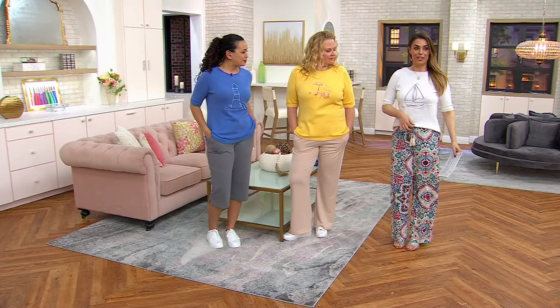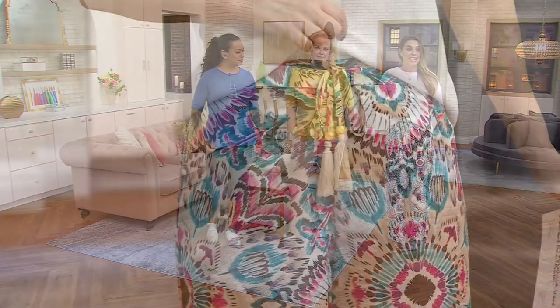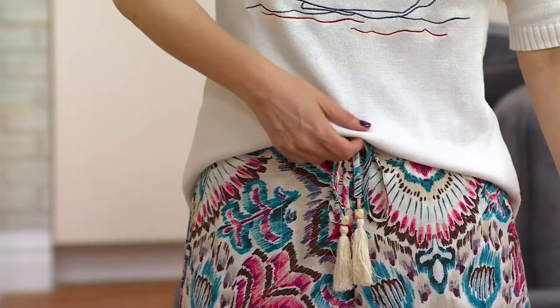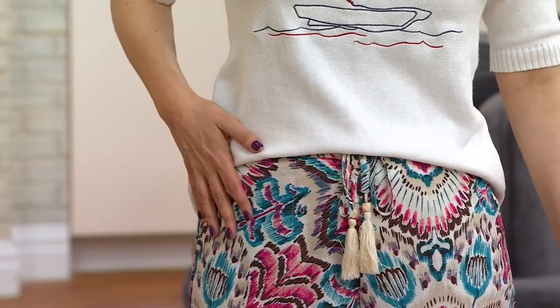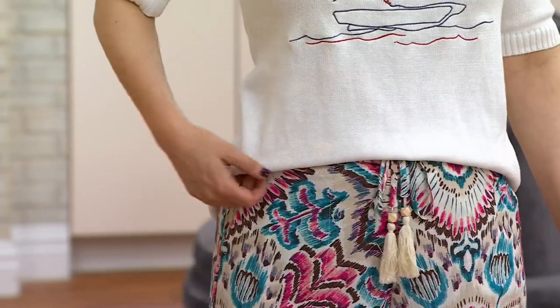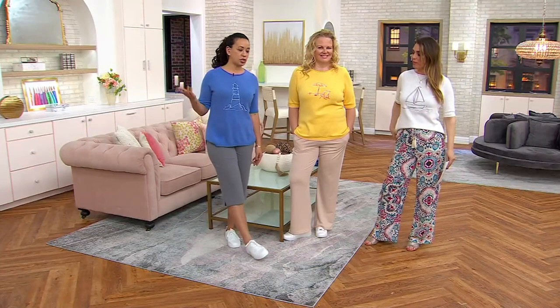Right here you can really see the gauge of it — I was able to just kind of tuck it in. Because with a more chunky sweater it wouldn't lay this beautifully. It looks beautiful on. Tuck it in, keep it out — shorts, capris, skorts — it can go with so many different things.